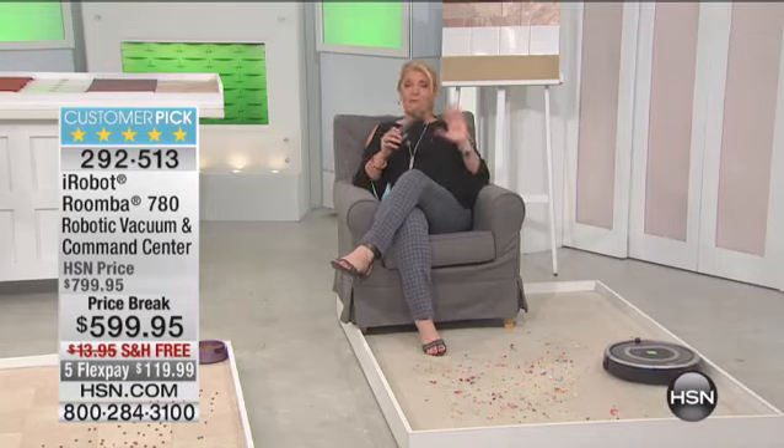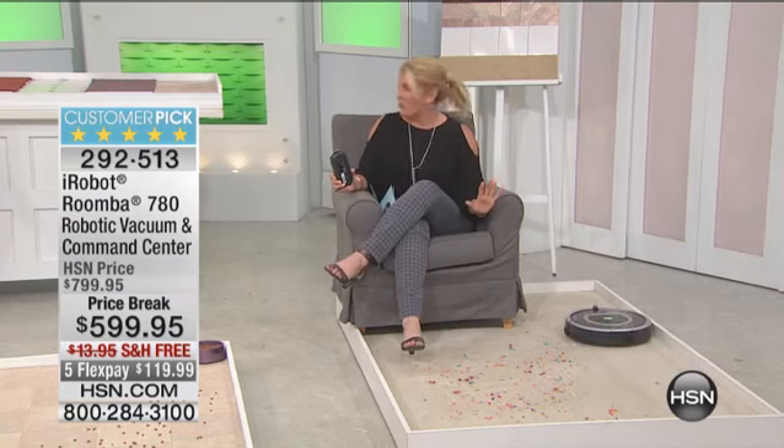We have the most effective and technologically most advanced iRobot Roomba tonight with the brush system. We've got a lot to talk about, but first I've got to brag on the price.